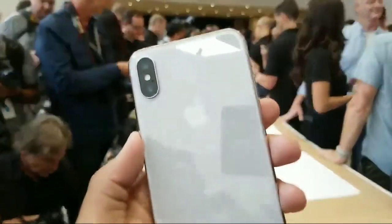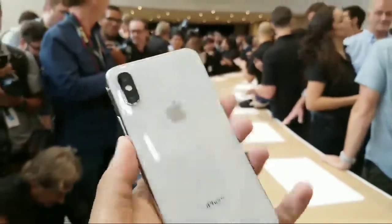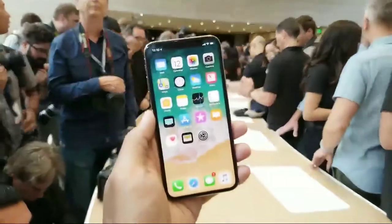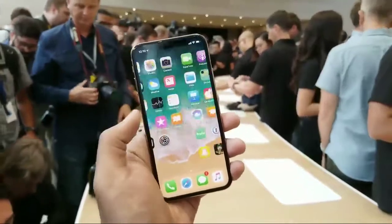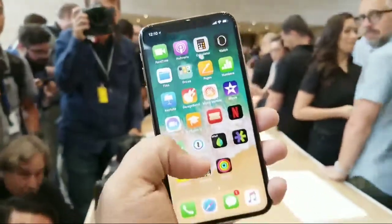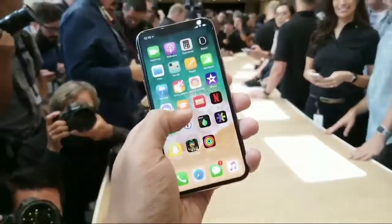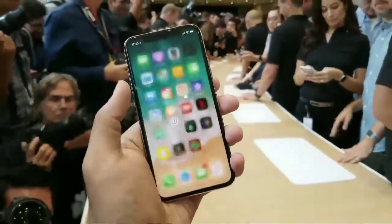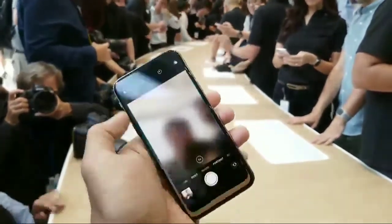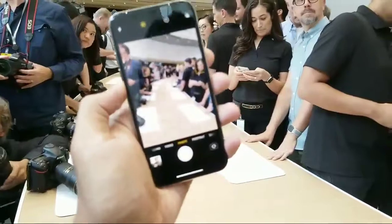We've got two cameras there — both are 12 megapixel — and they work together to, among other things, power sweet AR applications and just take really good shots. Let's actually jump in and try it out. It is worth pointing out that getting used to the new version of the interface on the iPhone X is a little weird. There is no home button, so you have to use a swipe up and down to access everything.